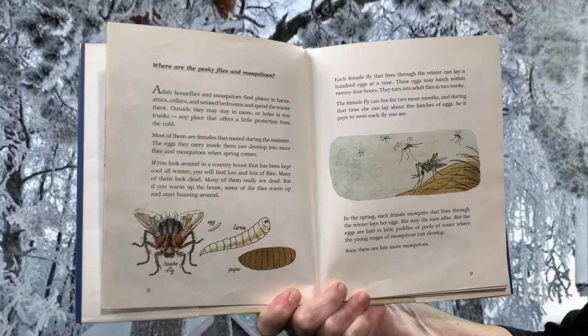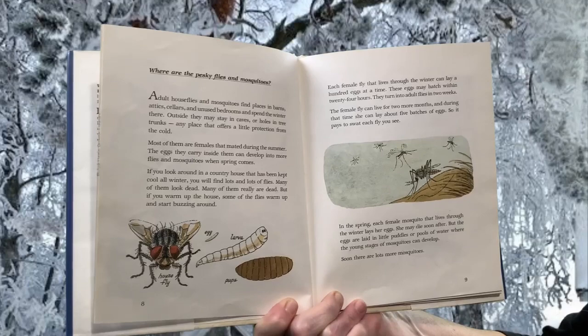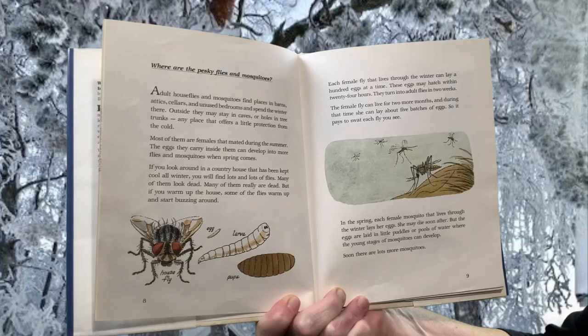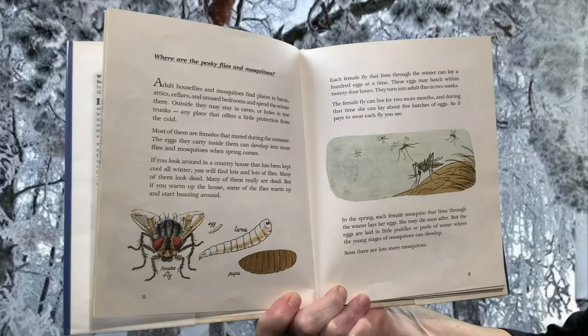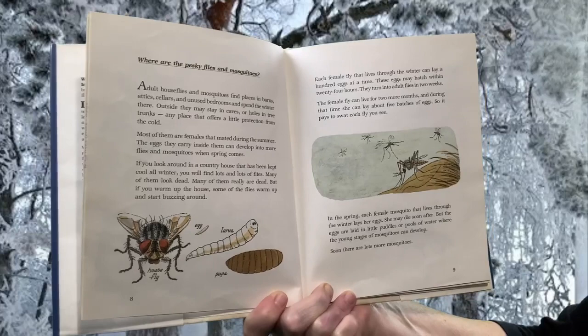Where are the pesky flies and mosquitoes? Adult house flies and mosquitoes find places in barns, attics, cellars, and unused bedrooms and spend the winter there. Outside, they may stay in caves or holes in tree trunks, any place that offers a little protection from the cold. Most of them are females that mated during the summer. The eggs they carry inside them can develop into more flies and mosquitoes when spring comes. If you look around in a country house that has been kept cool all winter, you will find lots and lots of flies. Many of them look dead. Many of them really are dead. But if you warm up the house, some of the flies warm up and start buzzing around again.